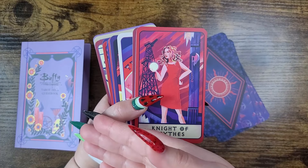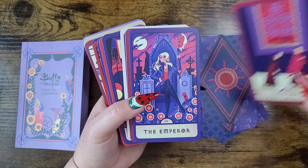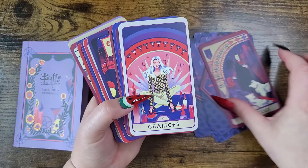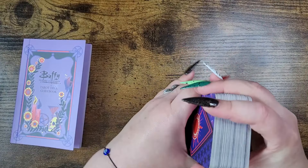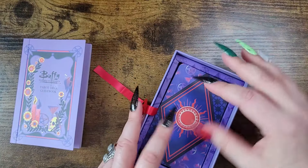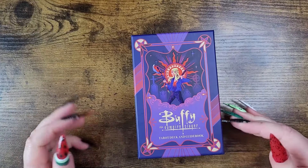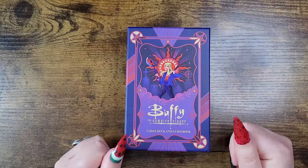If you're a beginner, the guidebook will help you along too — it's not a hard guidebook to follow. I really enjoy this deck. It's number nine because other decks beat it out with usage throughout the year. I was also surprised I was able to include an Insight Editions deck — no tea, no shade — but we all know there have been a lot of decks that have been a miss with the minors.